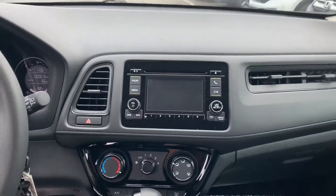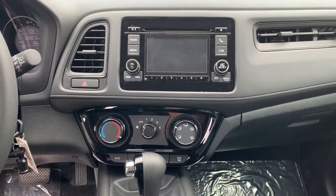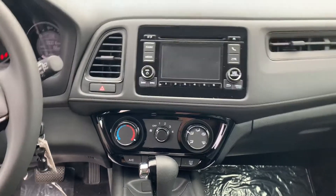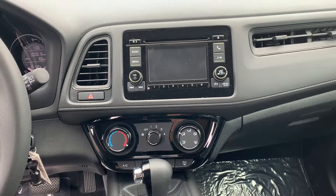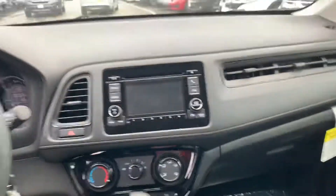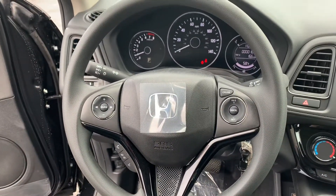Coming around to the front — as I said, we just got this on lot so the radio isn't connected yet, but it will be soon. You do get AM and FM radio as well as a Bluetooth connection, and hands-free controls on your steering wheel.